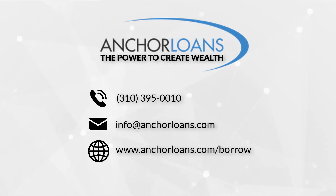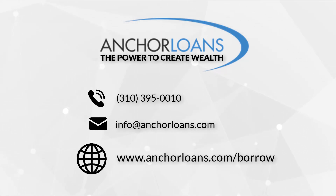For more information, call, email, or check us out online at www.anchorloans.com/borrow. Anchor Loans.